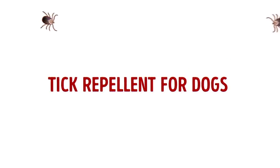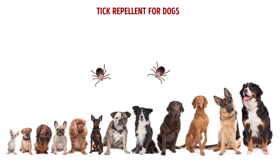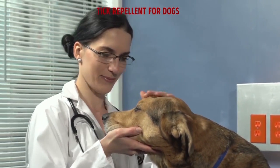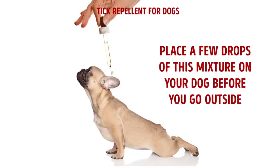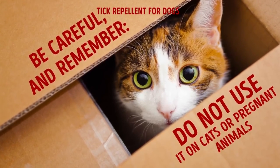Tick repellent for dogs: Dogs seem to be easy prey and are often targeted by ticks. Therefore, it's better to check your furry friend every time you come back from a walk in the park. Even so, there's a way to lower the chances of your pet being bitten. To prepare an effective repellent for dogs, mix 20 drops of rose geranium and pennyroyal essential oil with 2 tablespoons of almond oil. Place a few drops of this mixture on your dog or on its collar before you go outside. Be careful, and remember, do not use it on cats or pregnant animals.